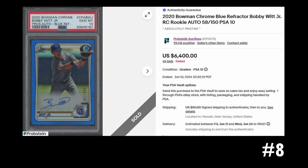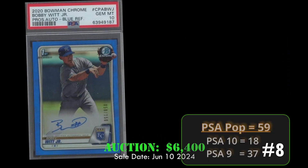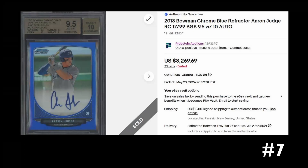Up next we have Bobby Witt, who's having a fantastic year with the Royals. This 2020 Bowman Chrome blue refractor rookie autograph, numbered to 150, in a PSA 10, sold for six thousand four hundred dollars on June 10th, 2024. Overall this card has a PSA population of 59 with 18 PSA 10s.